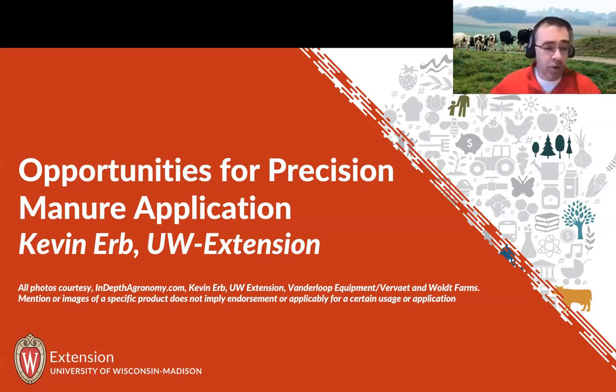What I want to spend some time today talking about is precision manure application — what technologies are out there, and looking into the future in terms of where things are going to be going.